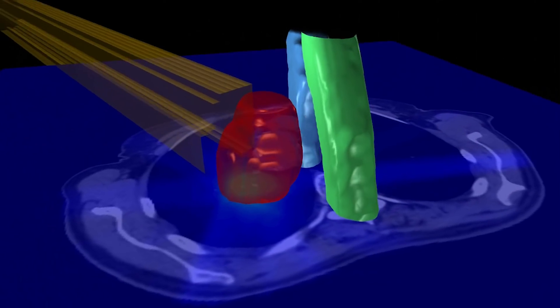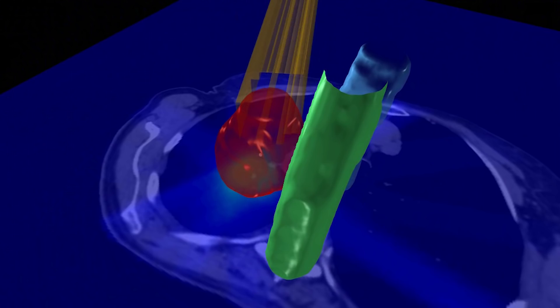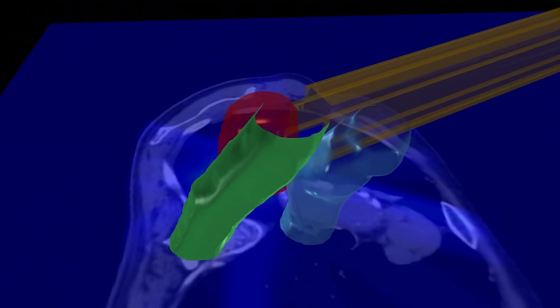The MR scanner will provide high soft tissue contrast imaging of the patient in treatment position. These images will be used to steer the radiation directly into the tumour target.